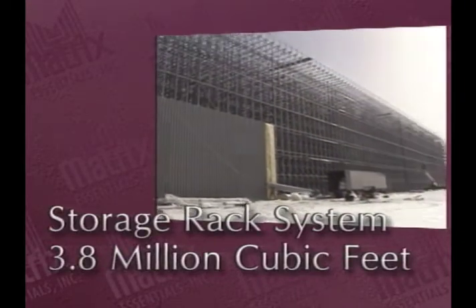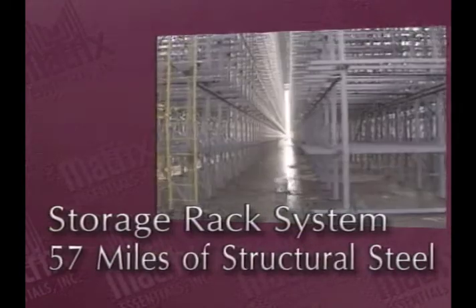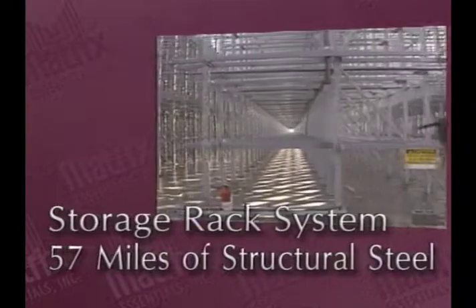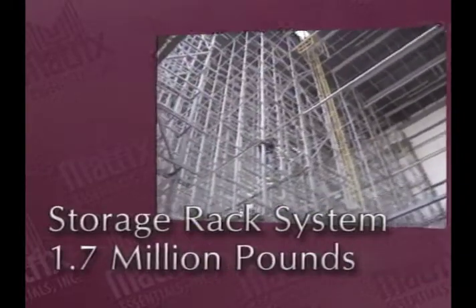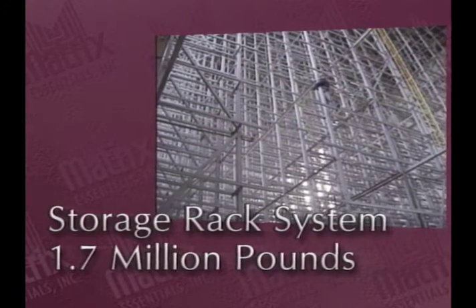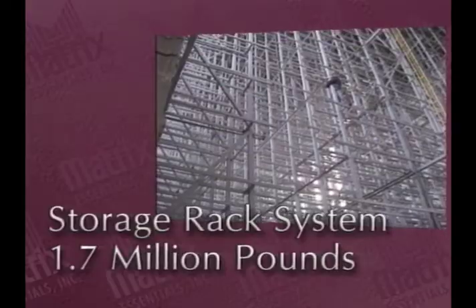It is designed to store pallets on 12 separate levels. The storage rack system used more than 57 miles of structural steel tubing. Put another way, there is about 1.7 million pounds of steel in the storage racks, enough to make 340 full-size automobiles.